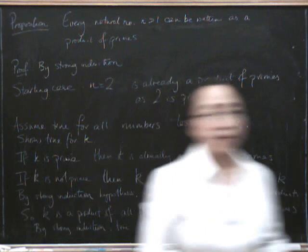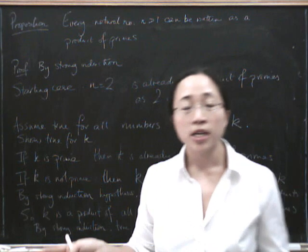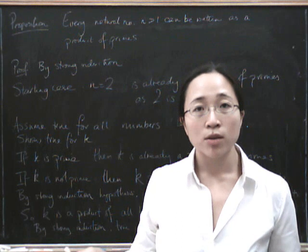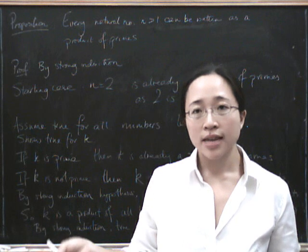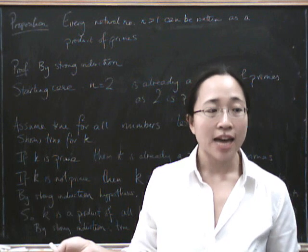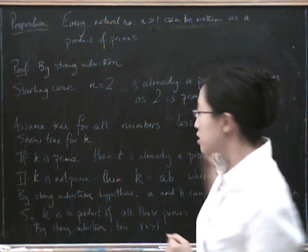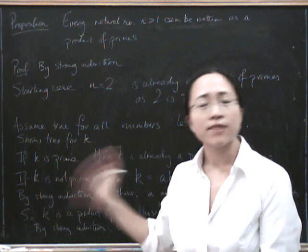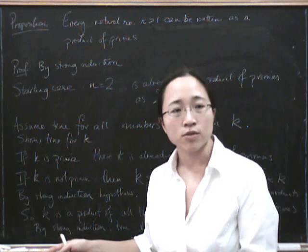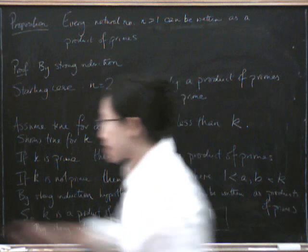There's an interesting alternative proof. Remember that the principle of induction is equivalent to the well-ordering axiom, which says that every non-empty set of natural numbers has a least element. There's an alternative way of formulating this proof using that instead, and it's quite nice. I'll leave you a moment to think about whether you can do it.